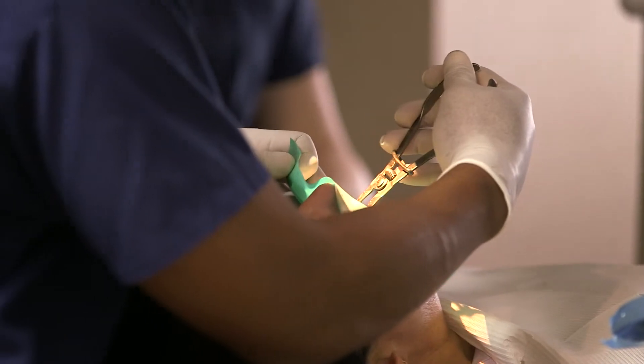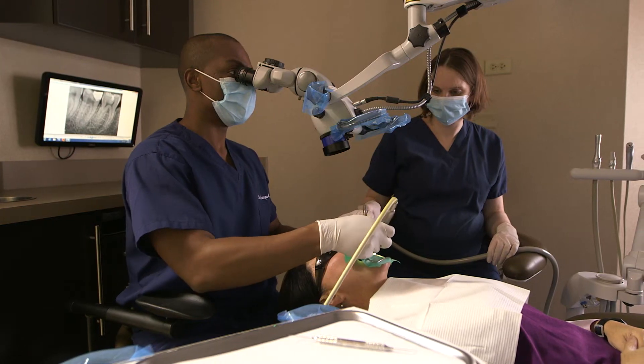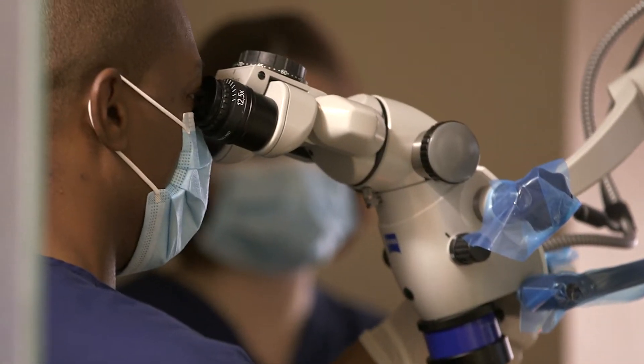Root canal treatment can, and often does, last a lifetime. But sometimes, traditional root canal treatment alone isn't enough, or it may not be an option, and your endodontist will recommend surgery to save your tooth.